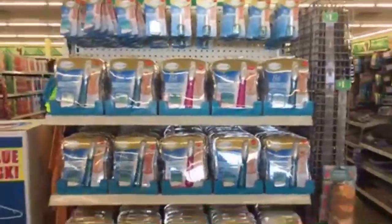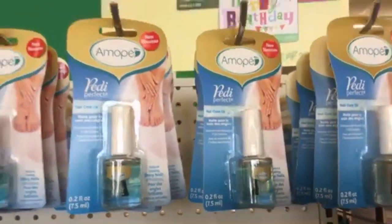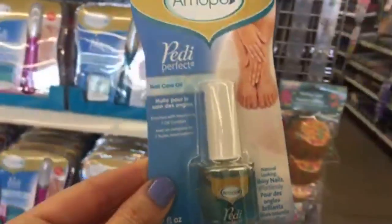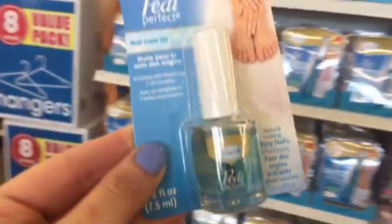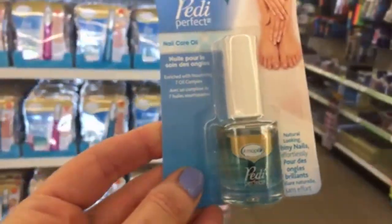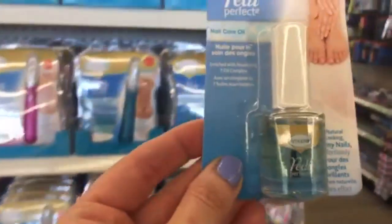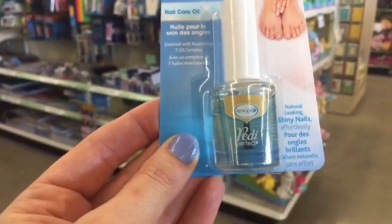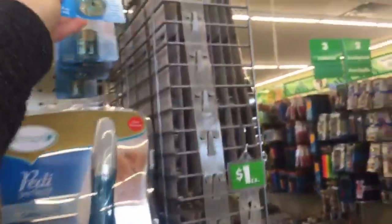Are you guys ready to see this display I've been talking about? Look at this — this is one of the reasons we come to Dollar Tree. We have everything here: we have the Mope, and the cuticle oil. I went to another Dollar Tree earlier today and didn't see the cuticle oil yet, but this store has everything. This location in the Shops on Main Plaza has everything. This is the Petty Perfect Nail Care Oil — it says 'natural looking shiny nails effortlessly' — you get a nice cuticle oil for one dollar.